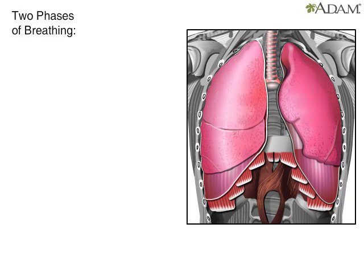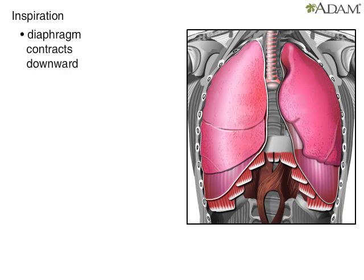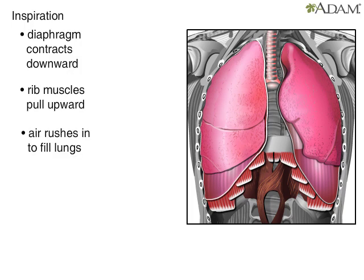The process of breathing, or respiration, is divided into two distinct phases. The first phase is called inspiration, or inhaling. When the lungs inhale, the diaphragm contracts and pulls downward. At the same time, the muscles between the ribs contract and pull upward. This increases the size of the thoracic cavity and decreases the pressure inside. As a result, air rushes in and fills the lungs.